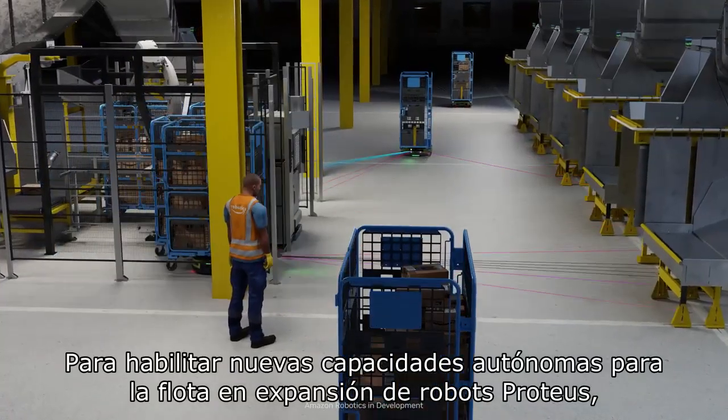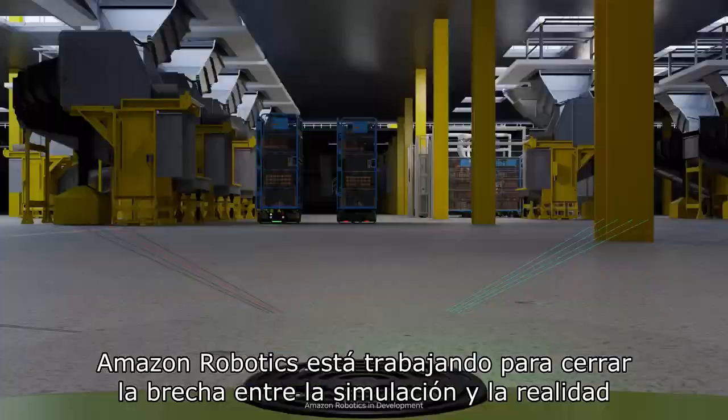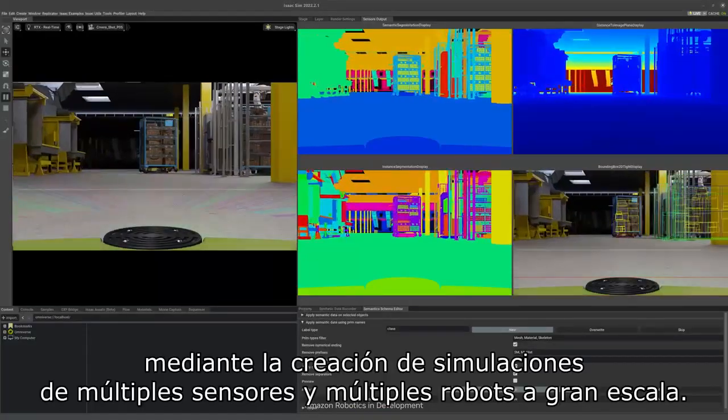To enable new autonomous capabilities for the expanding fleet of Proteus robots, Amazon Robotics is working towards closing the gap from simulation to reality, building large-scale multi-sensor, multi-robot simulations.